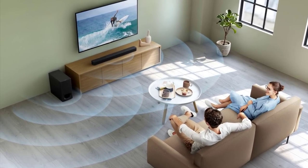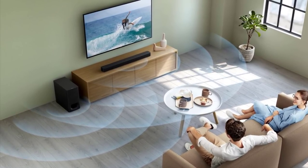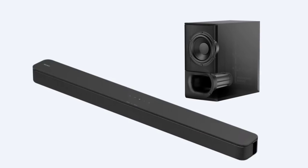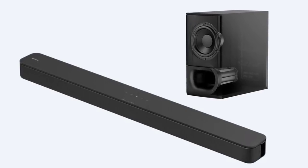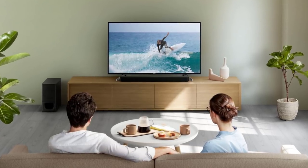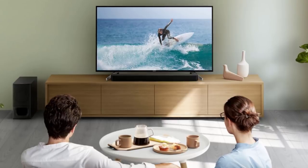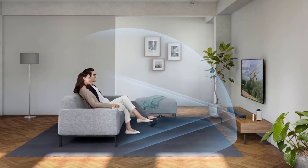This soundbar also comes with a powerful 6.3-inch speaker and a 6.16-gallon volume wireless subwoofer to provide rich, deep bass. It's equipped with different sound modes: auto sound, cinema, music, game, news, sports, and standard. For more accurate sound, you can also choose between night mode and voice mode.